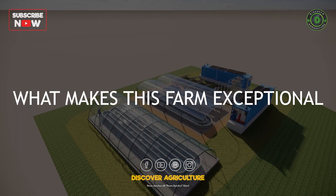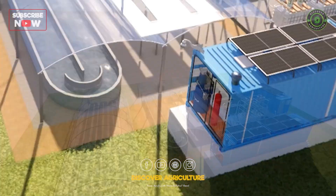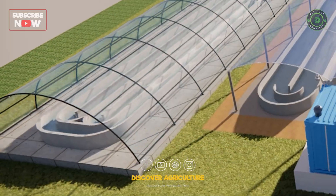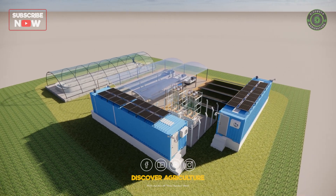What makes this farm exceptional is how all components synergize. Solar panels power operations, containers enable specialized crops, greenhouses ensure year-round production, and aquaculture supports natural fertilization. This holistic approach maximizes output while minimizing waste.